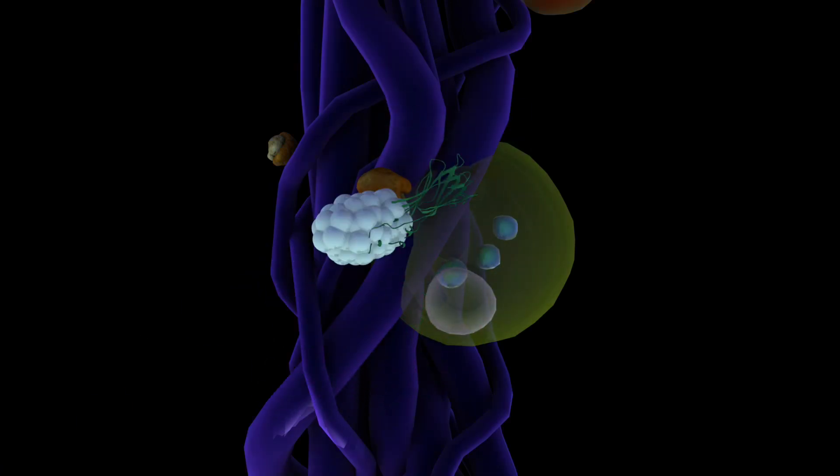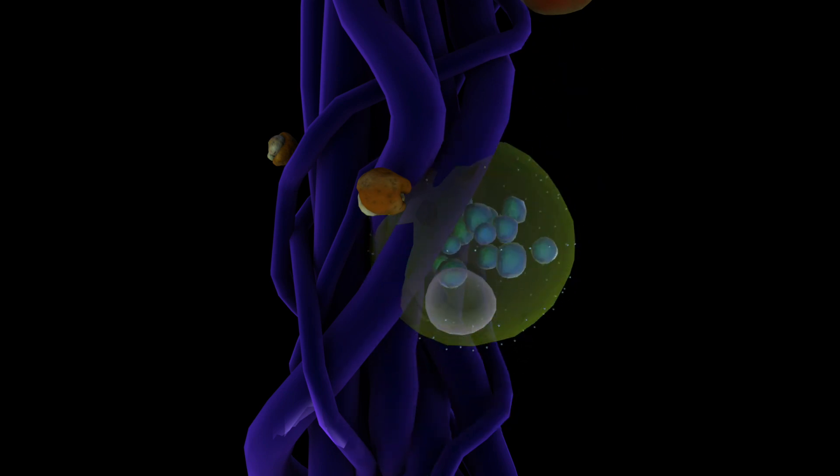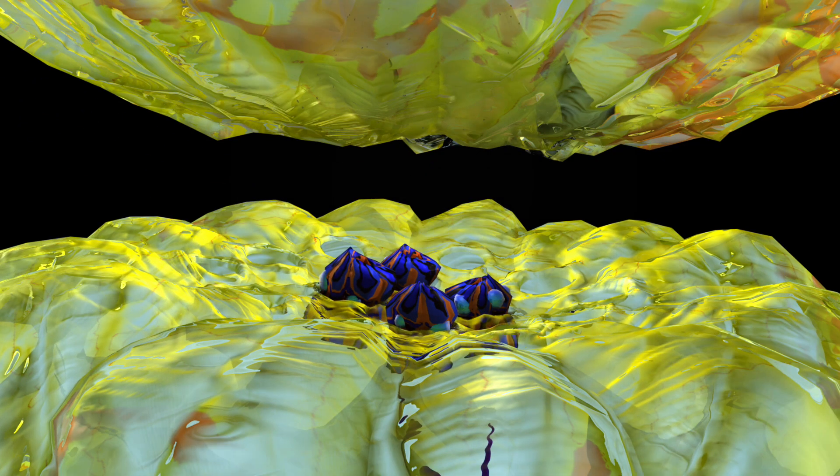This newly formed dopamine can now enter the vesicle to be released into the synapse. With more dopamine available to bind to the receptor, the electrical signal transmission is stabilized.